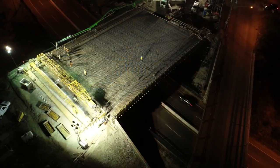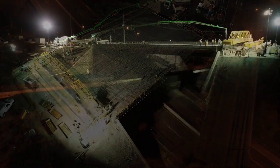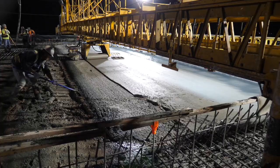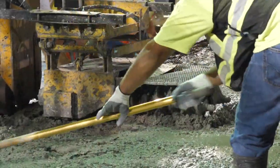We are in North Vancouver tonight at the Mountain Highway Project. We are paving the bridge deck at night because there are very time-sensitive cores along with temperature-sensitive cores of 17 degrees Celsius. By paving at night, we're being able to meet those temperatures and do a very terrific job.